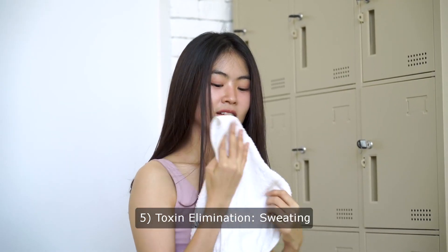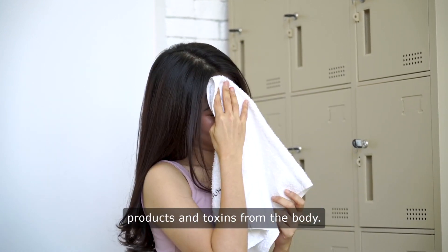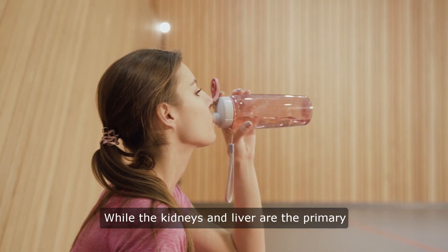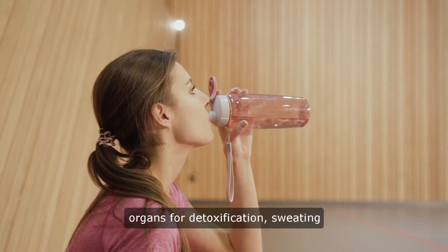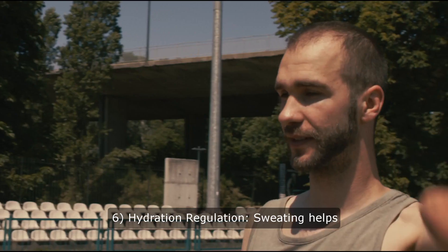Toxin elimination: Sweating can help expel small amounts of waste products and toxins from the body. While the kidneys and liver are the primary organs for detoxification, sweating plays a minor role in removing substances like urea and lactate.